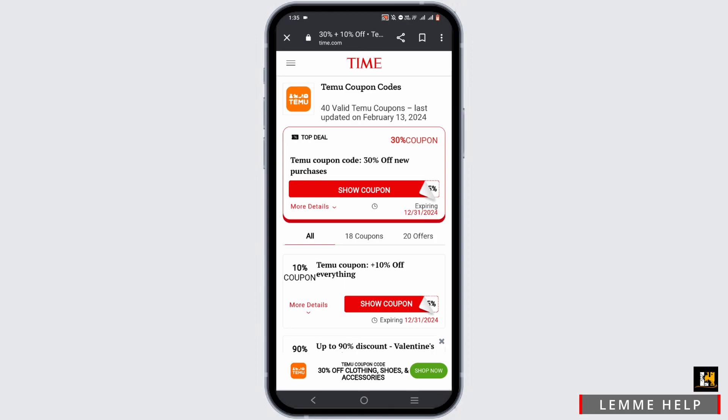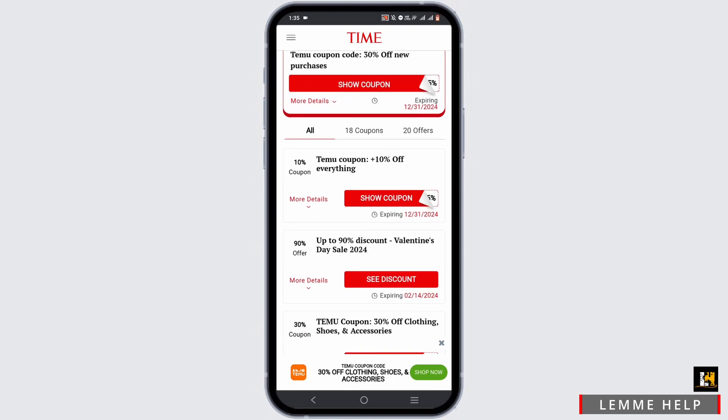Talking about Temu — Temu is your go-to online shopping destination, offering a wide selection of products at affordable prices. It is easy to navigate and ensures secure transactions as well. You can find all kinds of items, from electronics to groceries.